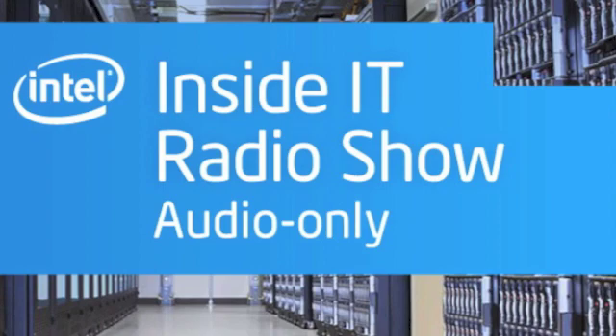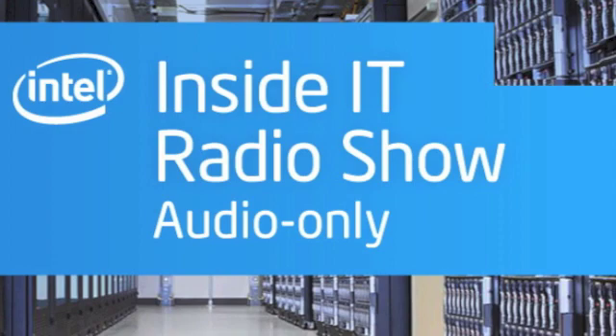That does it for this edition of Inside IT. For more information on Intel's data center strategy or anything IT related, go to www.intel.com/IT. While you're there, you can sign up for the Intel IT Center for regular updates on IT topics, third-party research, IT-focused events, and more. For Inside IT, I'm Paul Lancour.